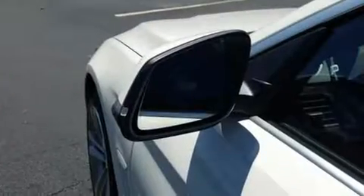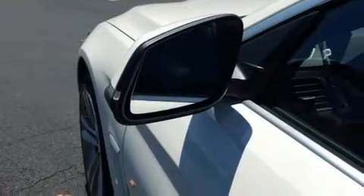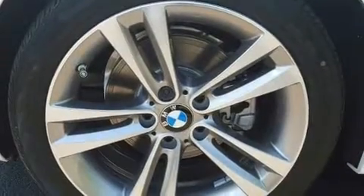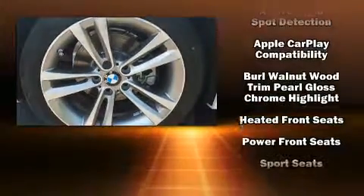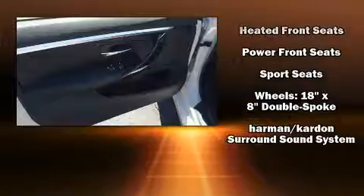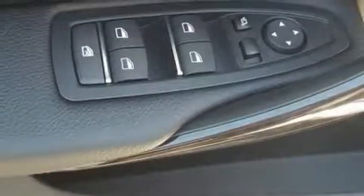BMW ensures the safety and security of its passengers with equipment such as dual front impact airbags with occupant sensing airbag, front side impact airbags, and four-wheel disc brakes with ABS. You'll never lose visibility with rain-sensing wipers, which activate automatically when the drops start to fall.